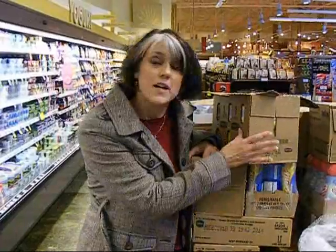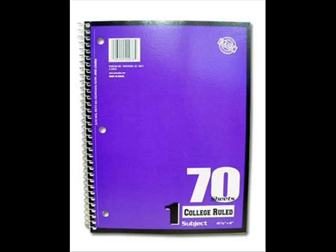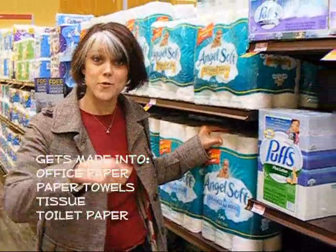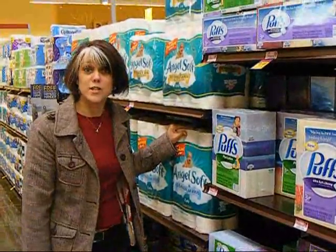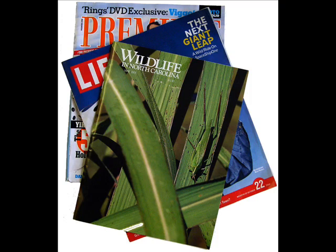Cardboard boxes get made into new cardboard. Cardboard on the sleeve — 10% post-consumer fiber. Office paper, like an old test that you may have used yesterday, could be made into new tissue paper or possibly new toilet paper tomorrow. Newspaper and magazines — sure they can get made into new newspaper and magazines, but they also get made into paper boards like cereal boxes.